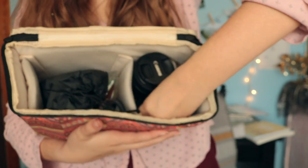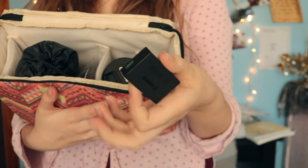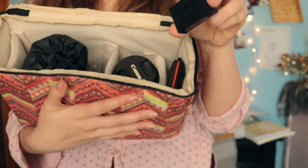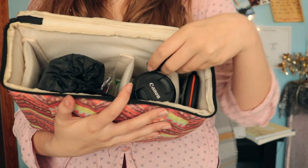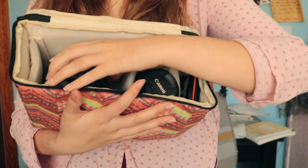In the same pocket I keep an extra battery. It's usually fully charged, and if I am going on a shoot I will also have my charging block in here — I currently left that at my mom's by accident, but it is usually in this pocket.